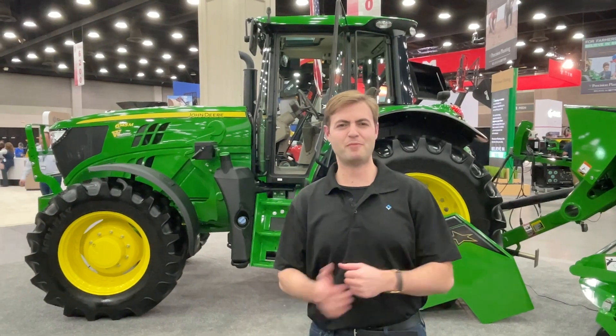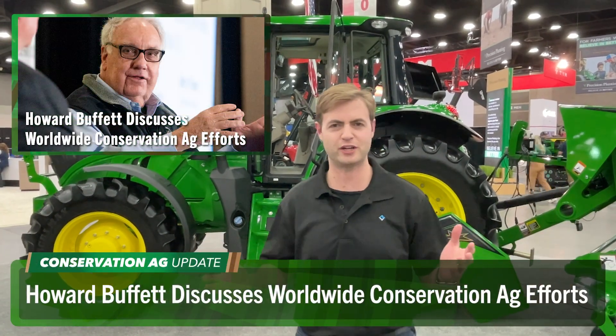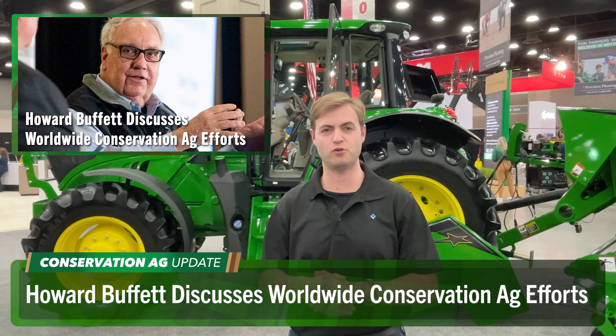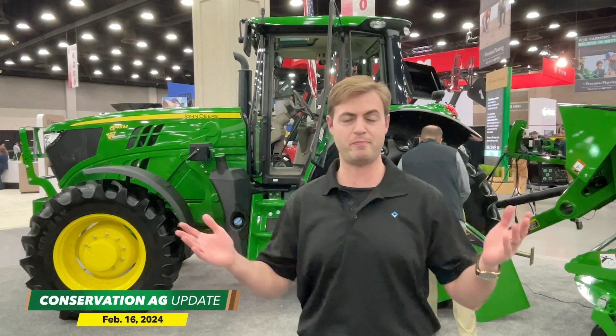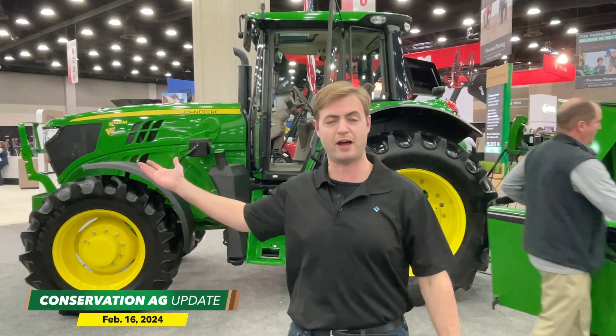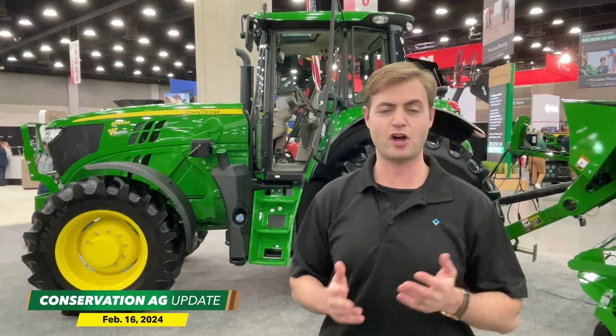We've moved over to the John Deere booth. Our next story is about philanthropist and no-till advocate Howard Buffett, who spearheaded a movement that sent over a hundred pieces of equipment to farmers in Ukraine — many of which are like the John Deere models here behind me. Buffett was at the National No-Tillage Conference last month to talk about his worldwide humanitarian efforts and the role conservation ag plays in them.